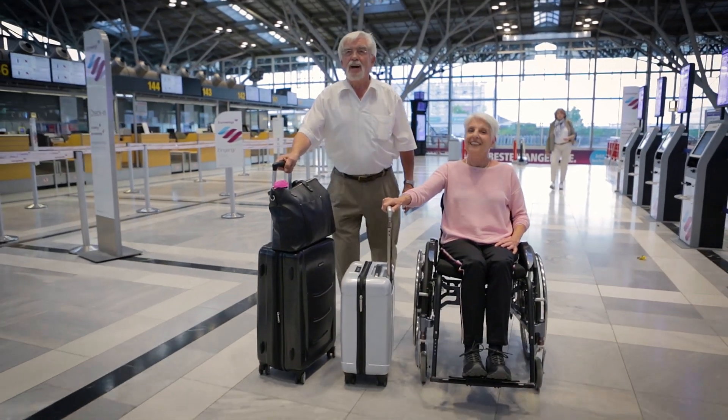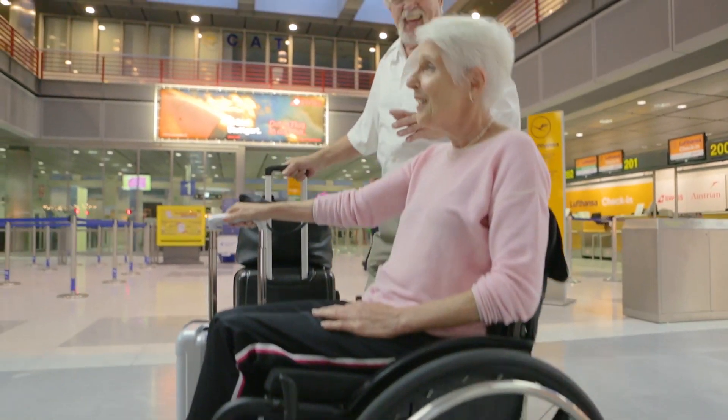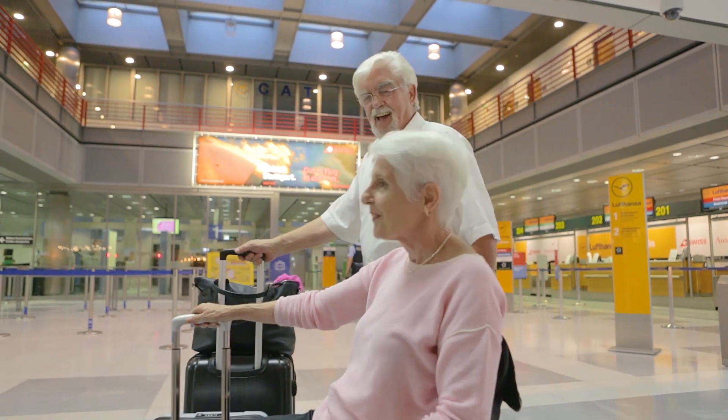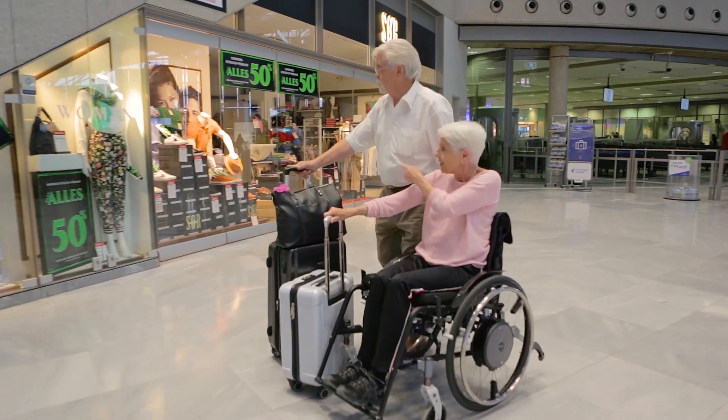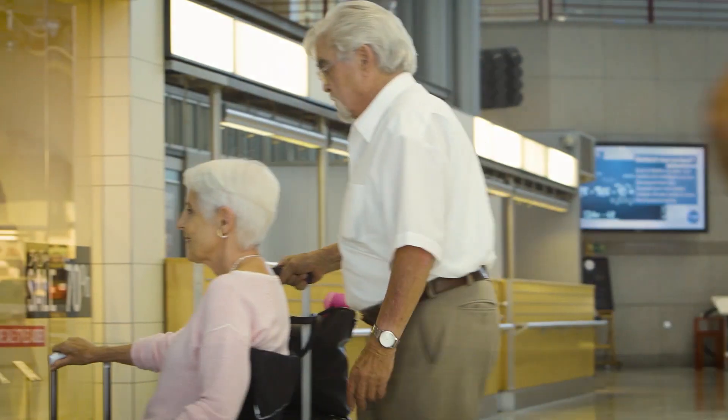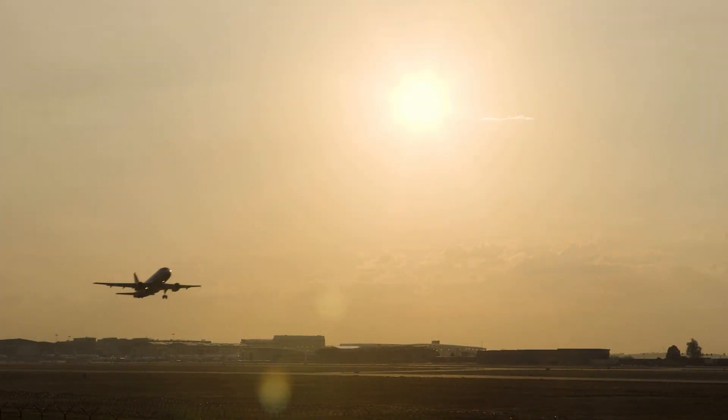The cruise mode works like the cruise control in a car and maintains the speed with only one move. Very practical. E-Motion can also be checked in on airplanes as luggage. This makes it the ideal companion for traveling.